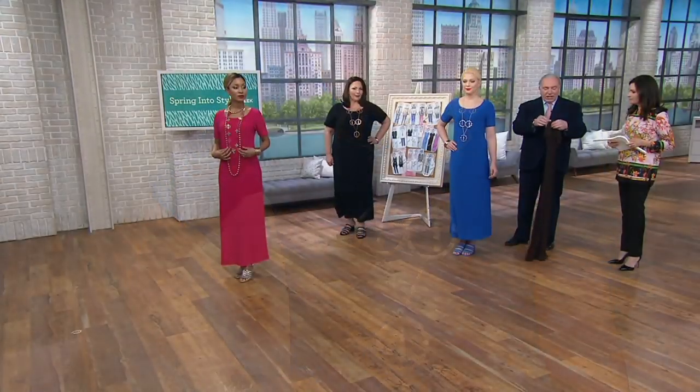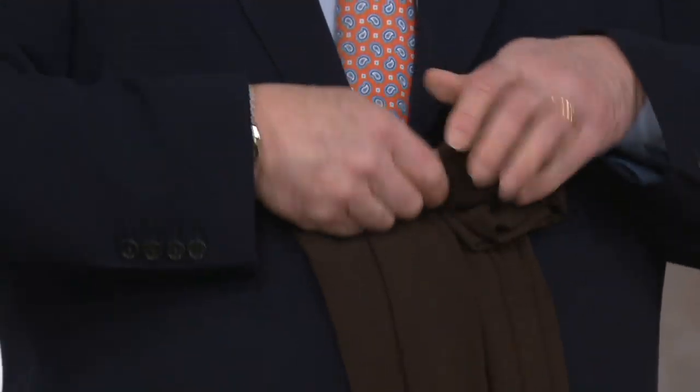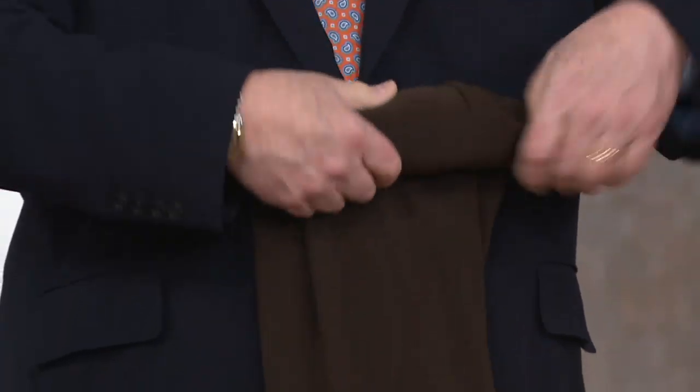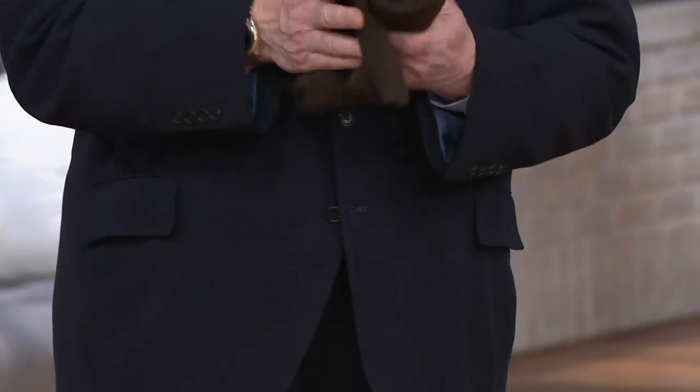They pack like nothing in your luggage. I always say roll them, don't fold them, because that way you don't get any creases. Not that these will wrinkle, but if they're rolled there are no fold lines. And that's the way you can even store them at home.